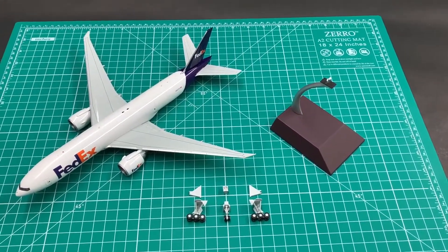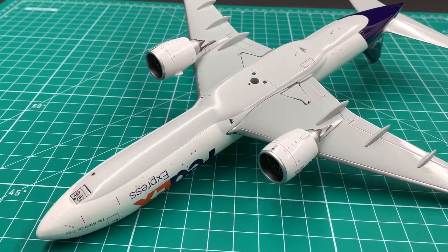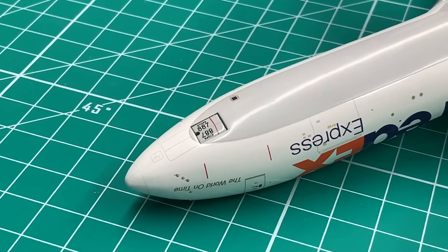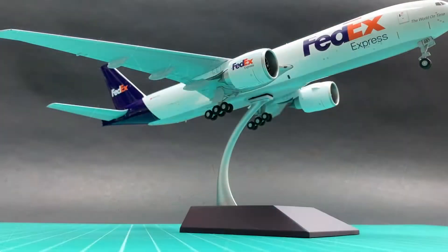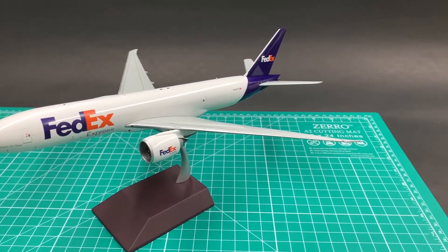This 777F comes with magnetic landing gear and a display stand. Gear door covers are very well made — all the door covers can sit into the slot perfectly. The plane looks very great in flight mode on the stand. I will give a 9.